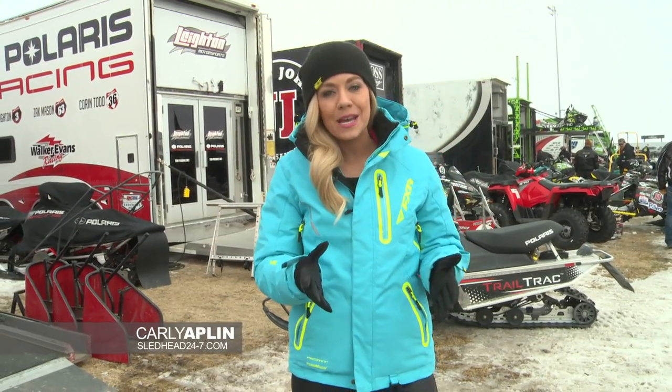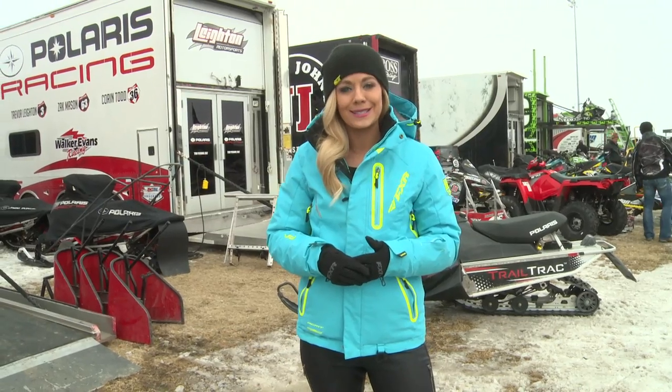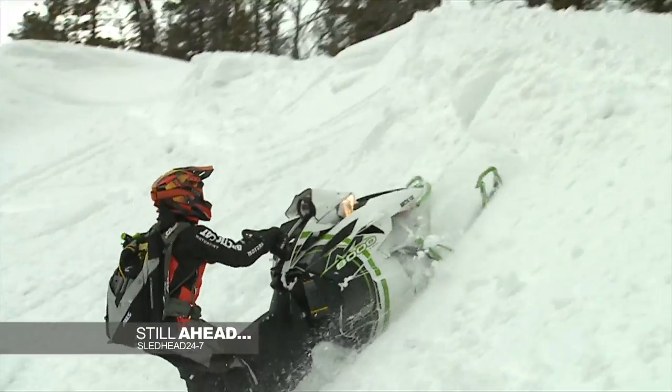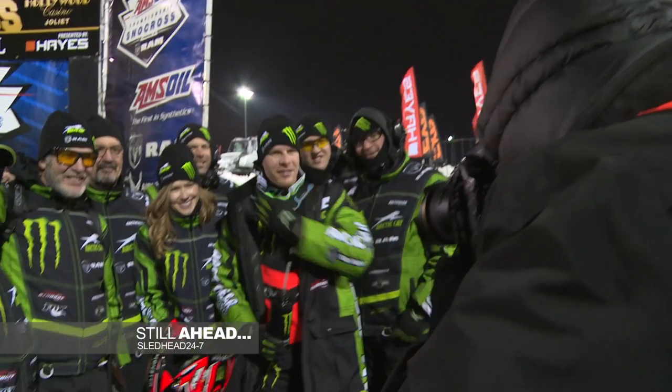Keep it locked right here to Sled Head 24-7 for a further in-depth look at these sleds in our next episode as we head to Snowshoot 2016. Plenty more ahead as we see what's on tap for FXR next season, plus Rob and Dave evaluate the new Arctic Cat HCR and see why Tucker Hibbert and Speedworks are a winning combo out on the track. Stay tuned.